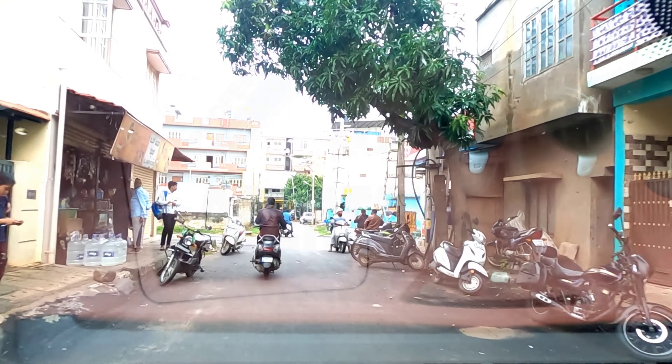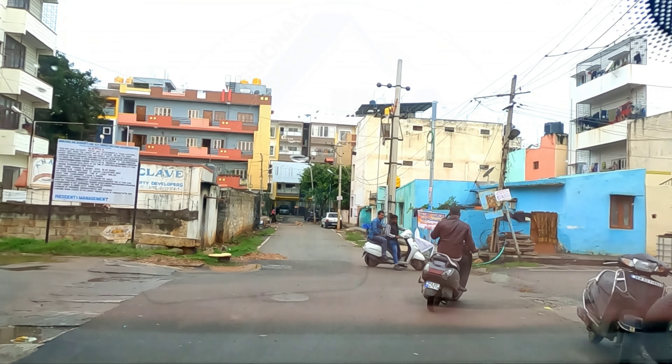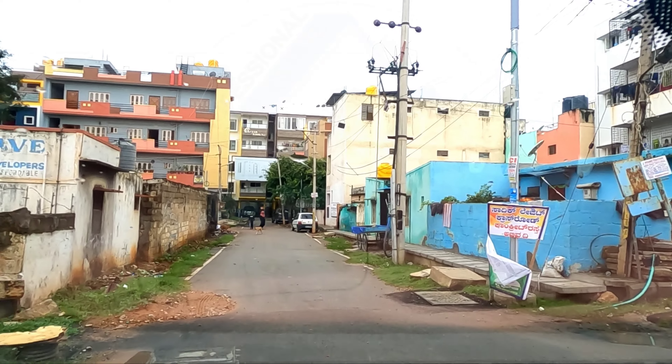So here is the entrance of Anam Enclave — this is one entry from the right side. There is another entry from Okba Masjid Road or Madina T-Stall. This entire area is Anam Enclave.